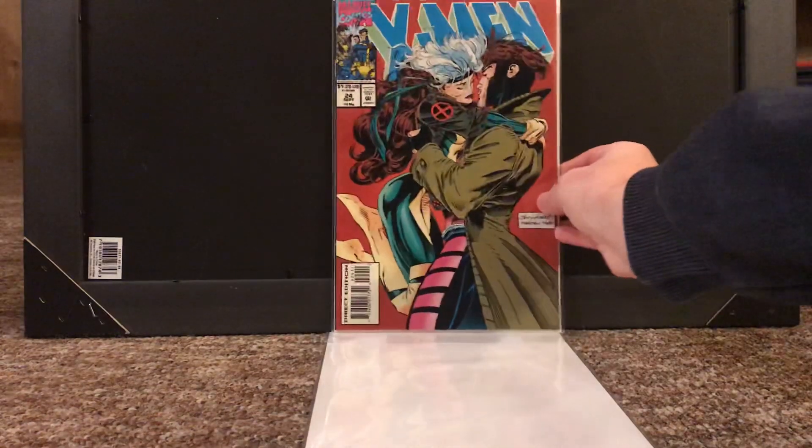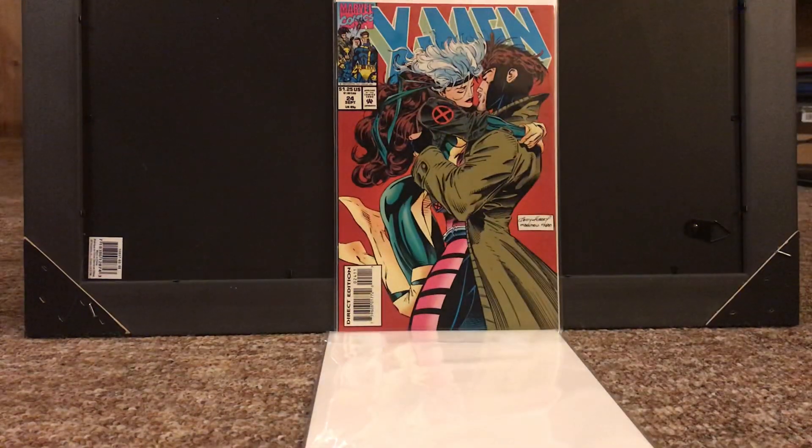Next up, from the same store, we got X-Men number 24. This book is cheap as dirt and super easy to find, which makes sense because it's from that 90s X-Men run, so there are about a trillion copies of it. But it is a wonderful cover — it's Rogue and Gambit kissing by Andy Kubert. Really cool book, picked it up really cheap. I have no idea what the story is like, probably not great, but buying it for the cover.